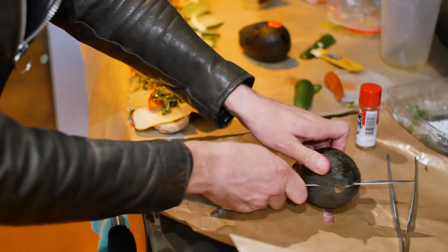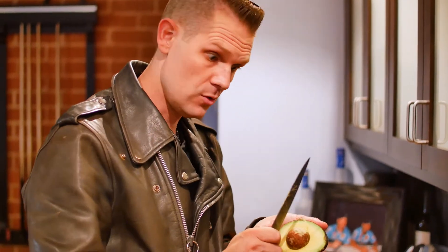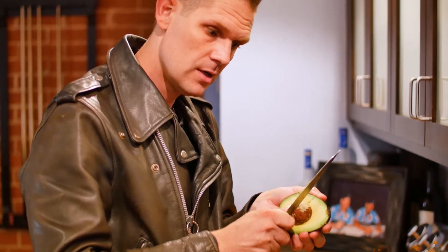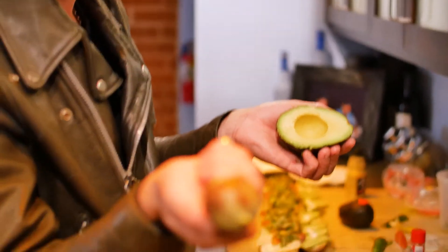Avocados. Okay — be careful. Don't slam your knife into it or stab it like this. I have seen so many people do that and it didn't turn out too well for them. Just slightly do this: tap, turn, tap, turn — and then boom, it just comes off like that.